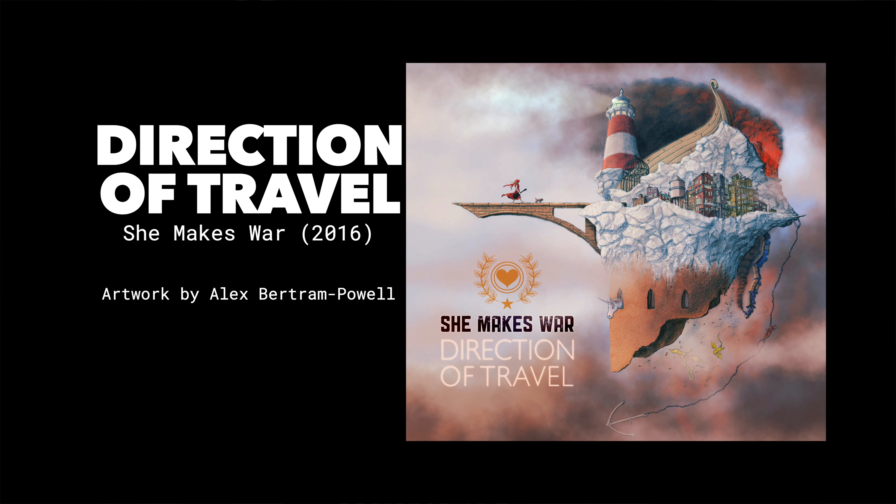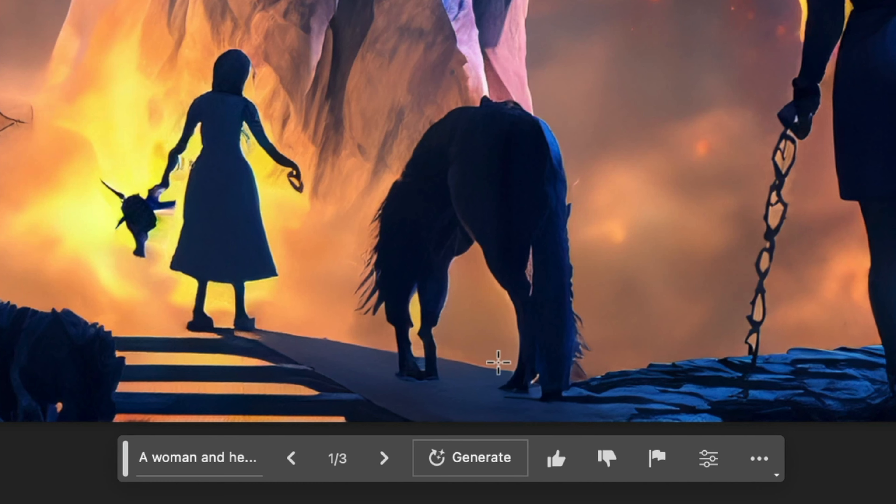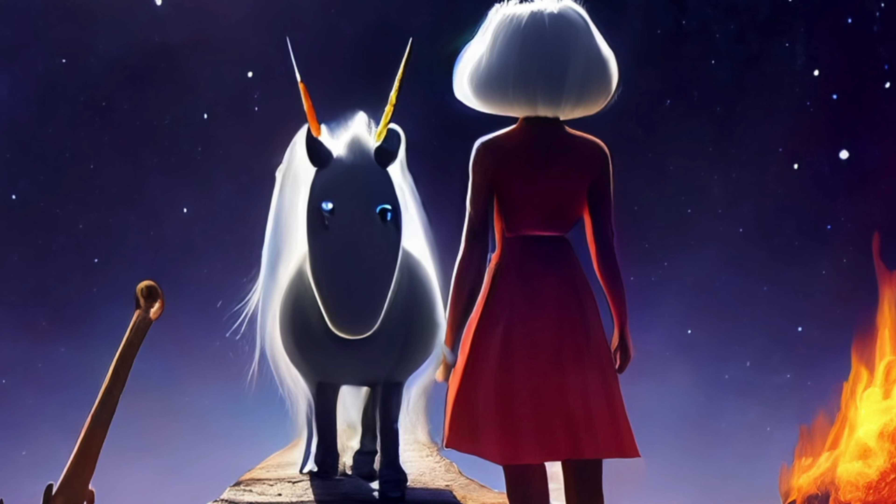Direction of Travel. A woman and her small grey dog walk across a bridge to another world. A rock floating in space. A unicorn peeps its head out of the rock. There is fire in the background. There is a lighthouse. There is an anchor. That's quite magical. There seems to be a horse with two tails and no head. That's cute. I didn't specify where the anchor was so it's just floating in space there, I guess. That's not what my dog looked like.